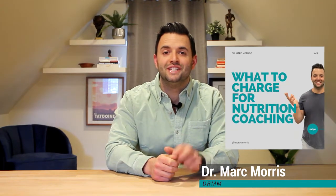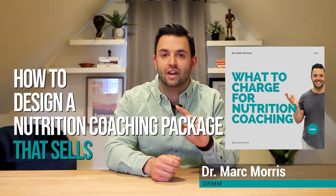Hey there, Dr. Mark here, and today I'm going to be showing you exactly how to price your nutrition coaching so that it actually works. If you want to start or grow an online nutrition coaching business that actually makes money, you need to have coaching skills. You're going to need to know the science of nutrition and be able to get client results. That's a given.